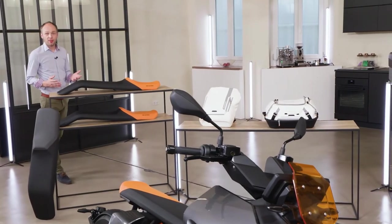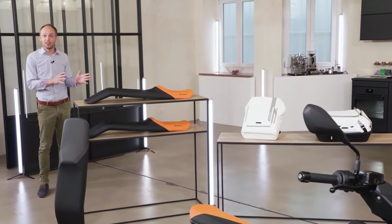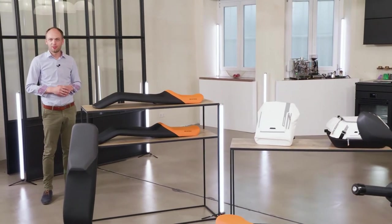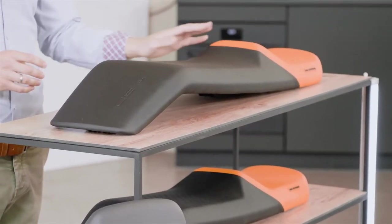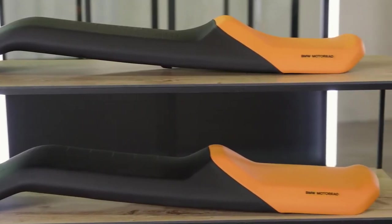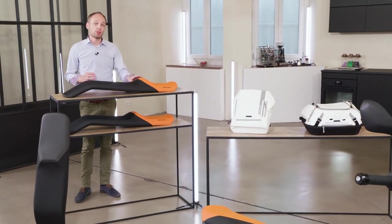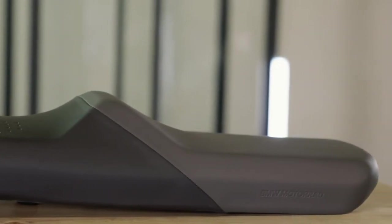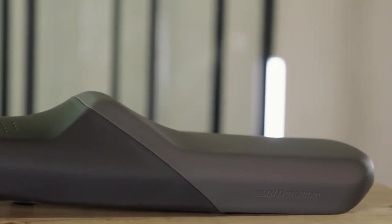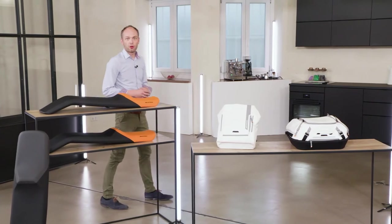Let's talk accessories and options. We've created a unique vehicle which allows the rider to freely move around the seat and find their individual best position. For long distance rides, we also offer seating options with an integrated backrest at two positions. If you're taller, you may want to choose the Backrest Pro option for maximum leg room combined with additional back support. To maximize touring comfort, you can also choose the comfort seat with thicker upholstery and integrated seat heating. A higher windshield is also available. The CE 04 already comes with quite a bit of clever storage space, as shown before.